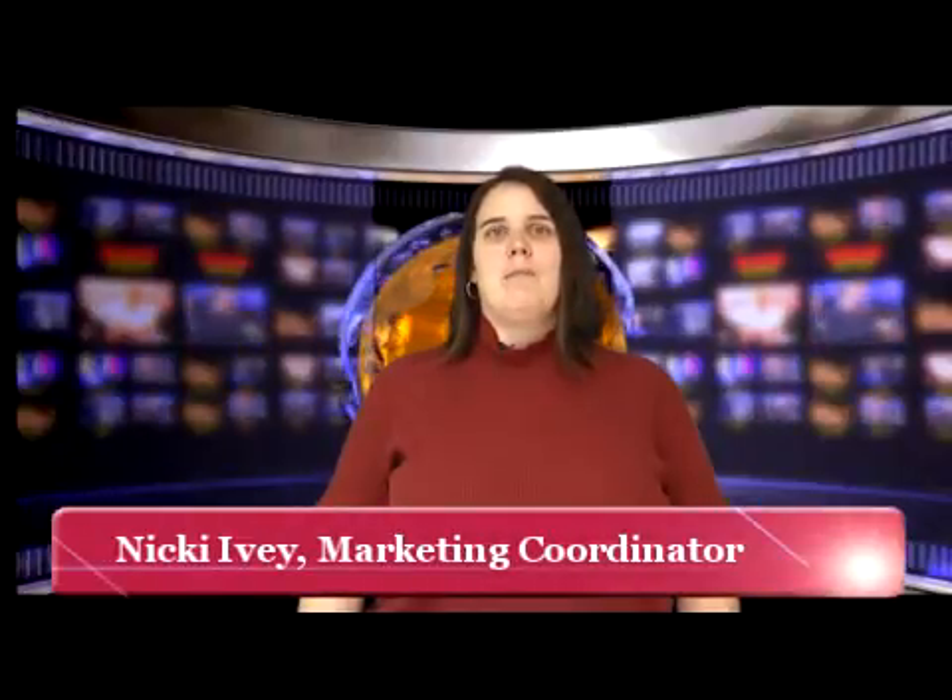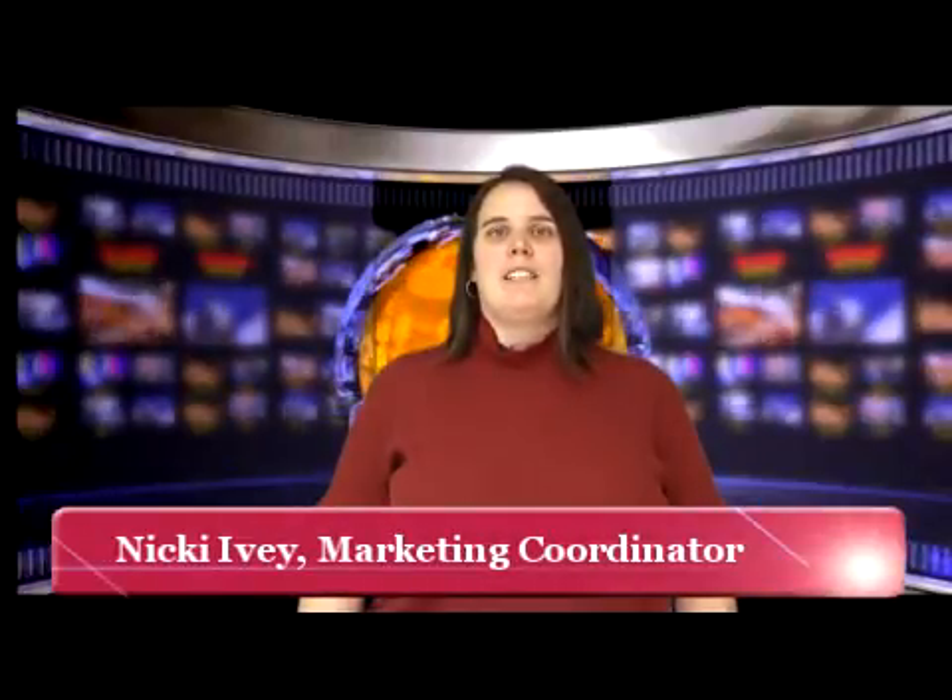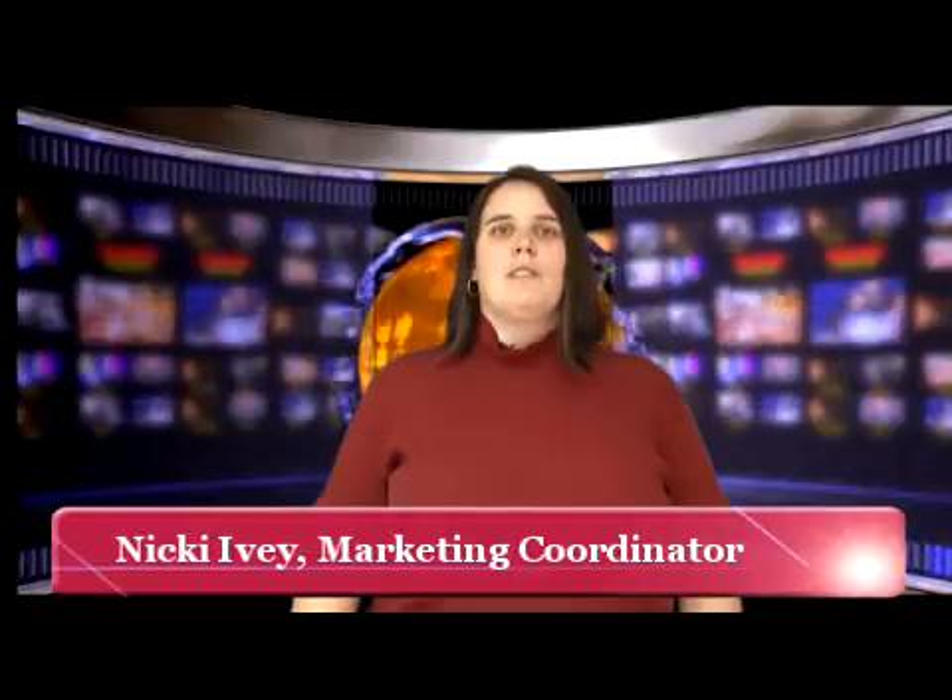Hi, this is Nikki with the RE-MAX Real Estate Marketing Department, and I'm here with your marketing tip for the week. Today I'm going to present part two of a two-part series on creating loyal customers. You can watch the previous episode online at the address listed on the bottom of your screen.